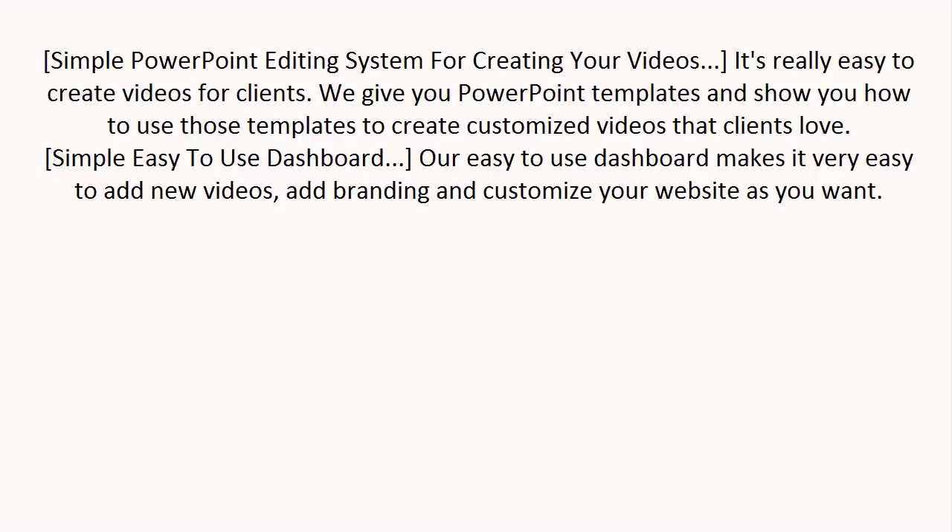Simple PowerPoint editing system for creating new videos. It's really easy to create videos for clients. We give you PowerPoint templates and show you how to use those templates to create customized videos that clients love.